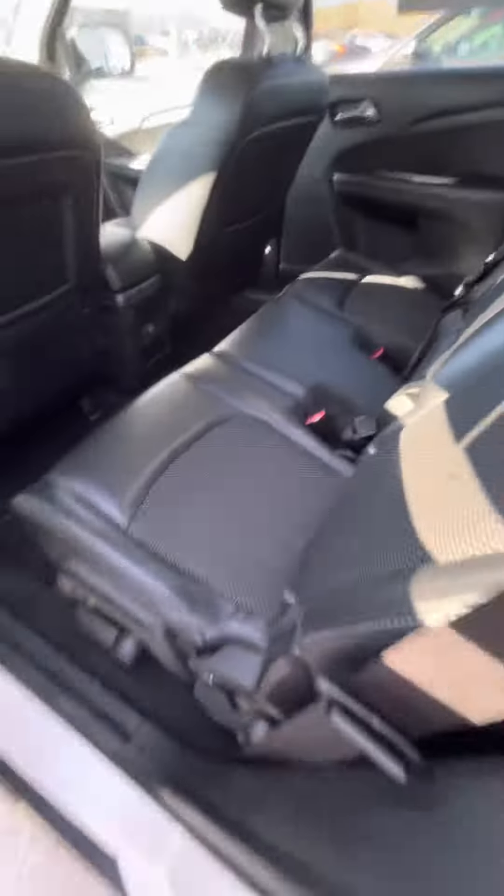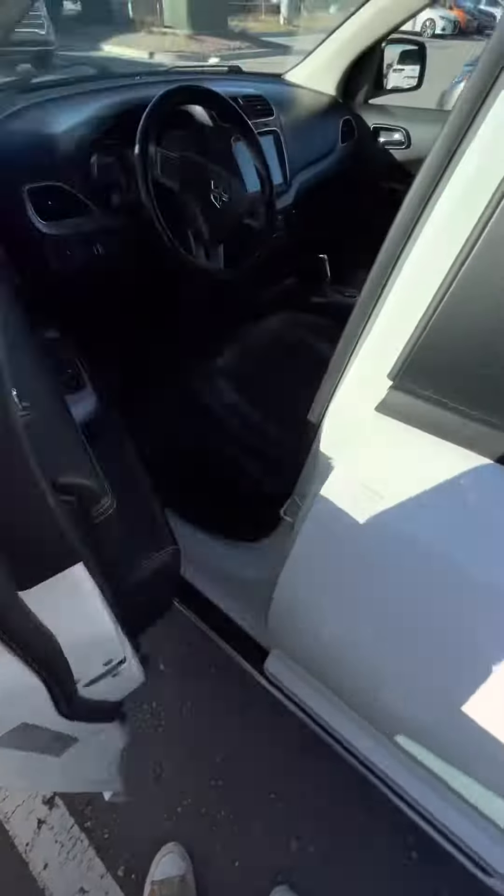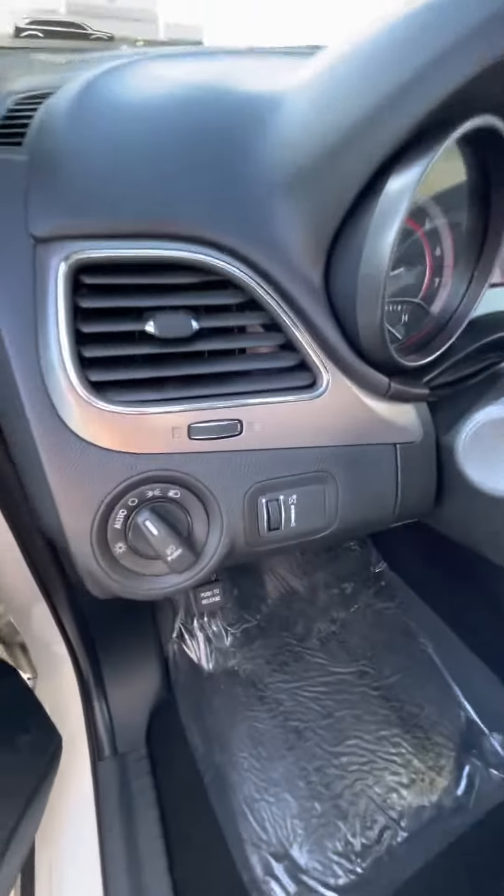Obviously, seats are in great condition, nice and clean. Your rear seat temperature control is right up there. Then hopping in the driver's seat, you can see that keyless entry, your power locks, windows, mirrors. There's your light adjustments, your dash adjustments, your seat adjustments down there.